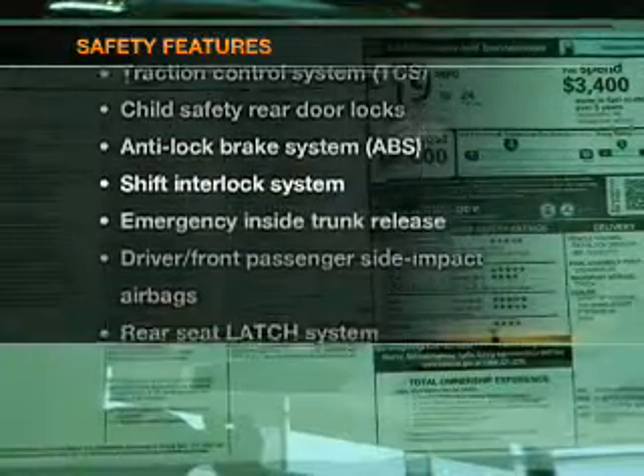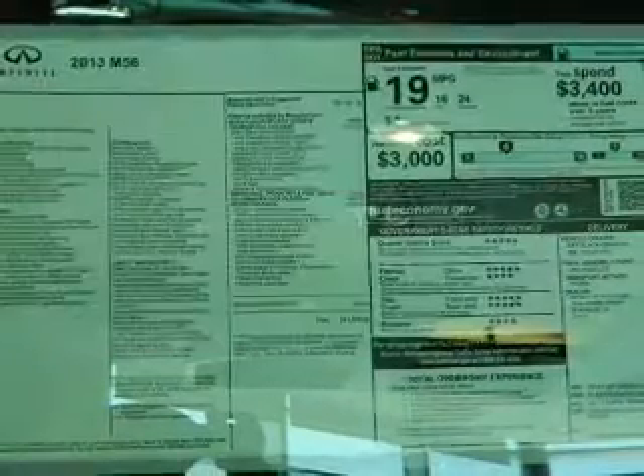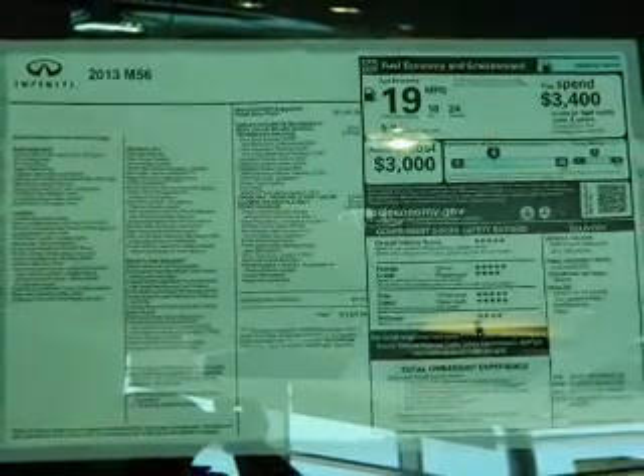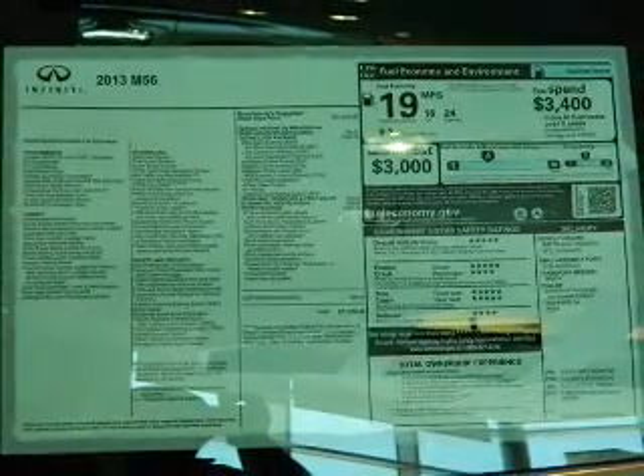And for your peace of mind, the following safety equipment is included: traction control and low tire pressure warning. Our website offers more information on all of our vehicles. Call us today to start test driving.